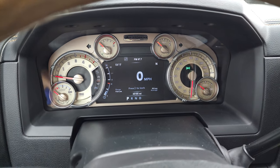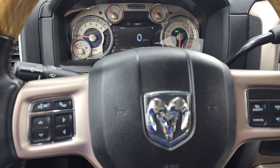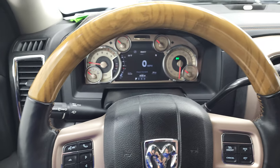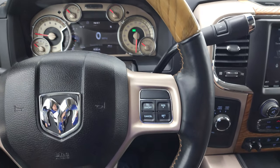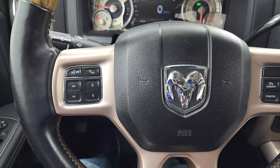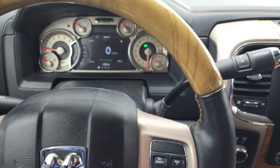Digital speedometer, compass, outside temp, miles per gallon, range to empty — a lot of stuff you can do with that instrument cluster. It comes with the heated, leather-wrapped, and wood grain trim steering wheel. Cruise controls on the right, Bluetooth and information center controls on the left, and it does have audio controls on the back of the steering wheel as well.